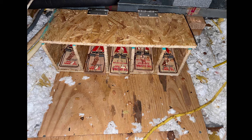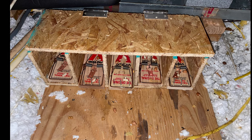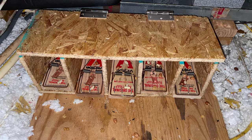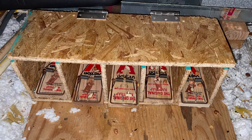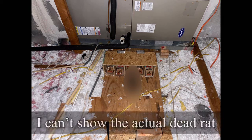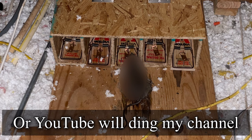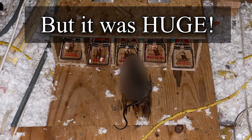This is the final setup of the trap in the attic. I set it with the traps unset for a few days using Slim Jims to bait them, and then eventually I set the middle one and the one next to it without the nails. Right in the center is my buddy that I caught and put out of his misery.